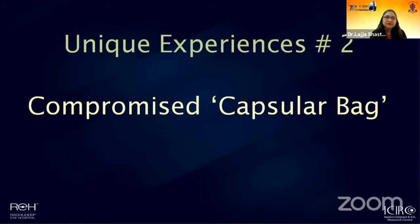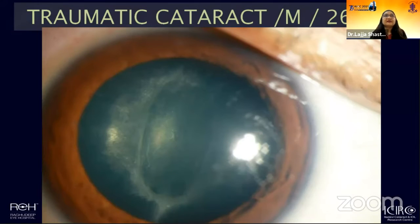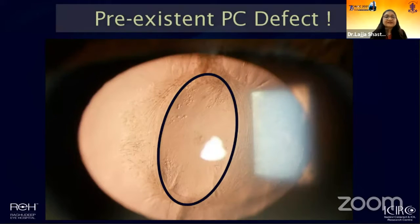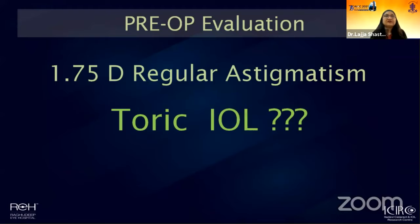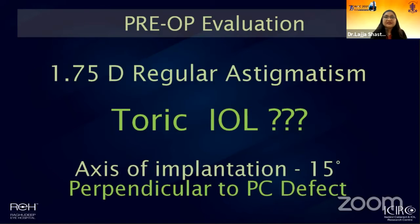The second patient is somebody who had a compromised capsular bag — a young man who came with a history of injury about two to three weeks ago. As you can see, there is a cataract in the center, but what's notable is a pre-existent posterior capsule defect already present. We were primarily concerned with how to safely remove the cataract and whether to implant the lens in the bag. When we saw he also had regular corneal astigmatism, we were uncertain whether advising a toric lens was right. However, we noted that the axis of implantation would be perpendicular to the axis of the PC defect, so we were hopeful.